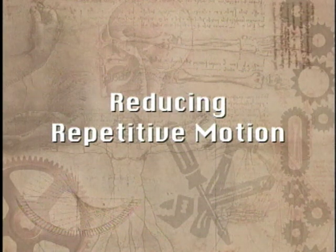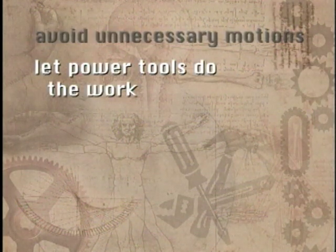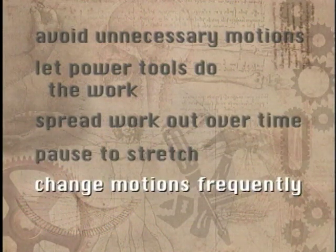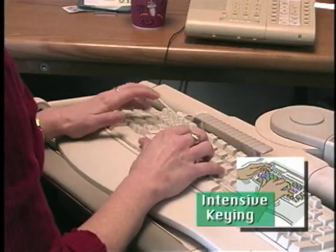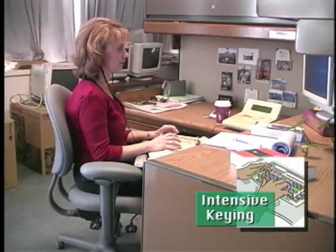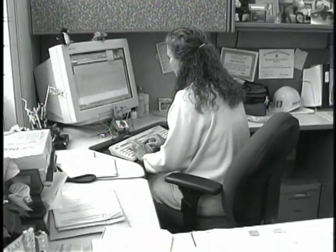Things you can do to reduce repetitive motions include arranging work to avoid unnecessary motions, letting power tools and machinery do the work, spreading repetitive work throughout the day, taking stretch pauses, changing hands or motions frequently, and if possible rotating tasks with coworkers. Intensive keying involves highly repetitive movements of the fingers — tasks like data entry or transcription. Usually you don't have to worry if you key for less than four hours a day, but keying for longer periods can create a risk for hand or wrist injuries, especially if you work in awkward postures as well.